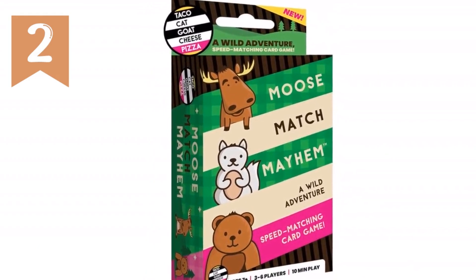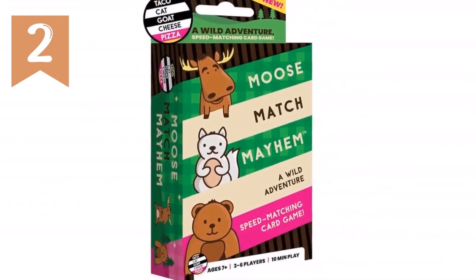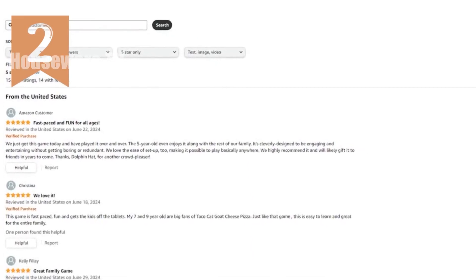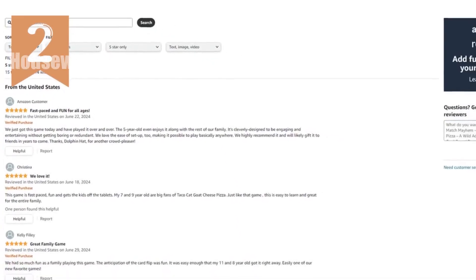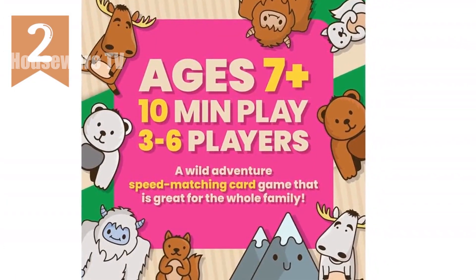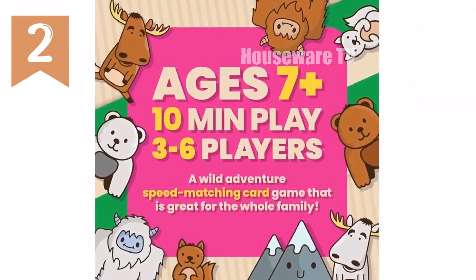Product title: Moose Match Mayhem by Taco Cat Goat Cheese Pizza — A Wild Adventure Speed Matching Card Game. Easy, fast, and fun for family game night for kids ages 7 plus, teens, and adults. Embark on a wild adventure with Moose Match Mayhem, the speed matching card game that creates a herd of excitement.